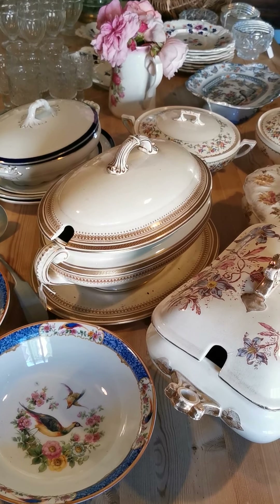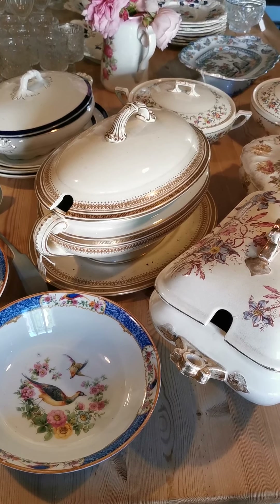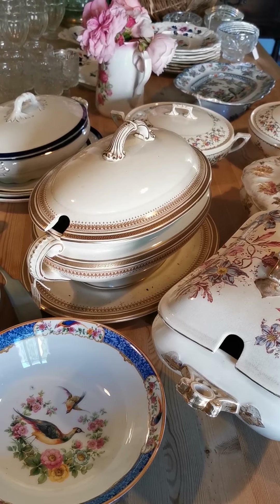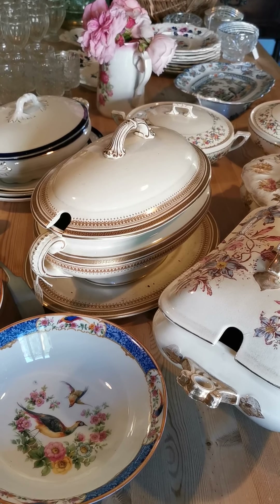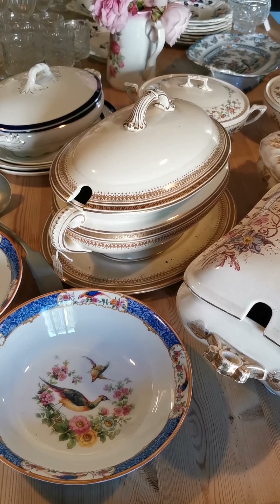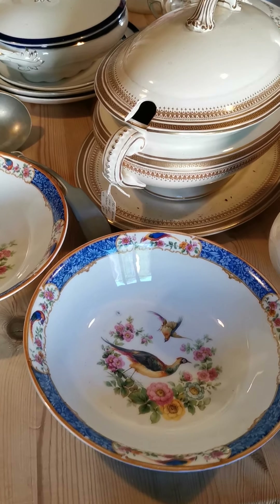Welcome to the Vintage Farmhouse, where this afternoon we've been going through piles of stock we've got still in the farm barns here that we want to try and get listed for the virtual vintage fair that we're entering on the 3rd of June for the first time, and we found some cracking pieces that we think you're going to love.